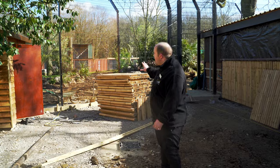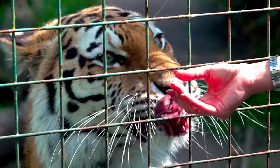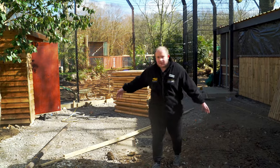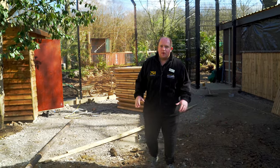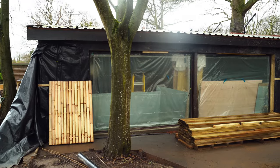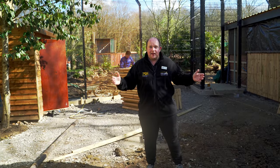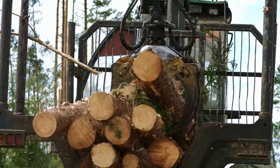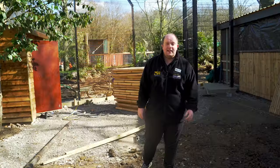The area behind me is going to be where our hand feed experiences take place — hence the slightly different mesh — and as you can see, there's a rather decent-sized standoff area as well. They're currently just starting to clad the buildings either side, and from here the real theming will start to take place, telling the story all about the illegal logging trade that is threatening tigers in the wild.